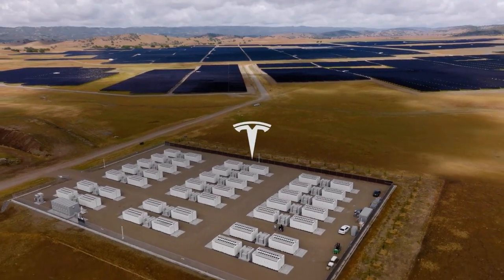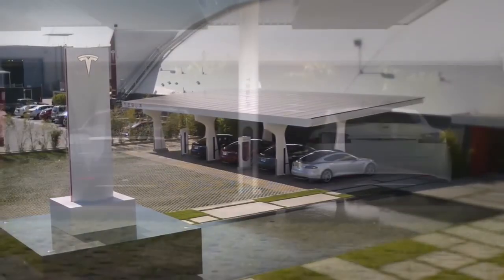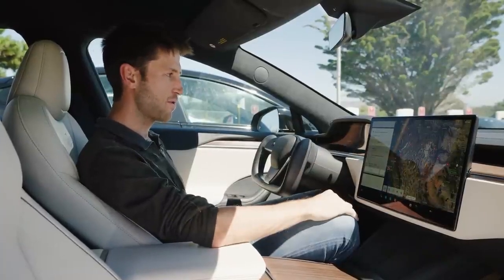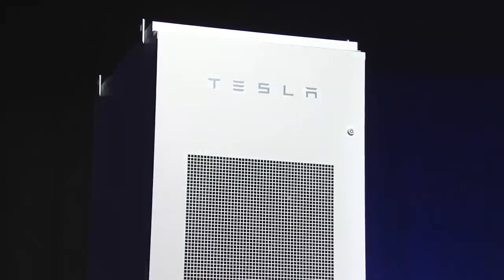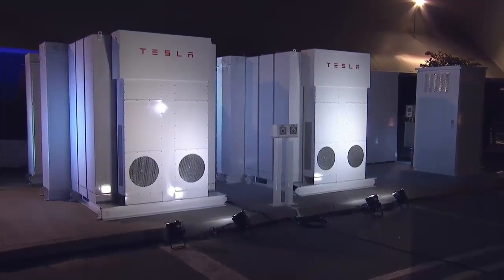If Tesla can deliver on the promise of this new battery, other manufacturers may be encouraged to adopt similar technologies or pursue their own innovations, accelerating the development of electric vehicles and providing better options for all consumers. In short, the introduction of the short blade battery in the Model 2 could have a profound impact on the electric vehicle market. With improvements in performance, range, and charging efficiency, this technology not only aligns with Tesla's innovation and sustainability goals but could also open up new possibilities for electric mobility in the future.